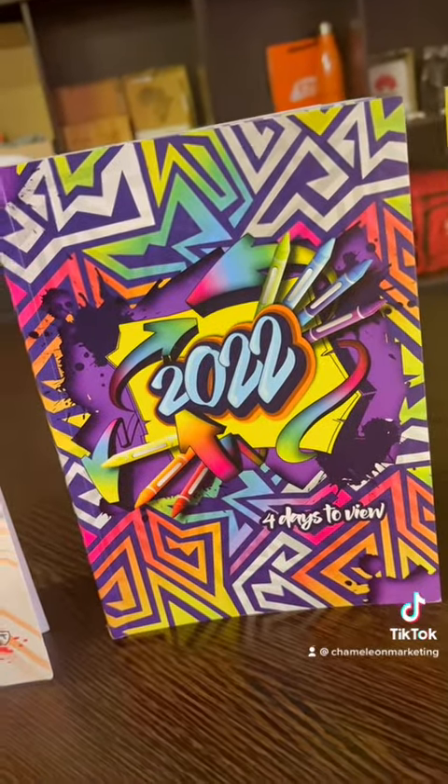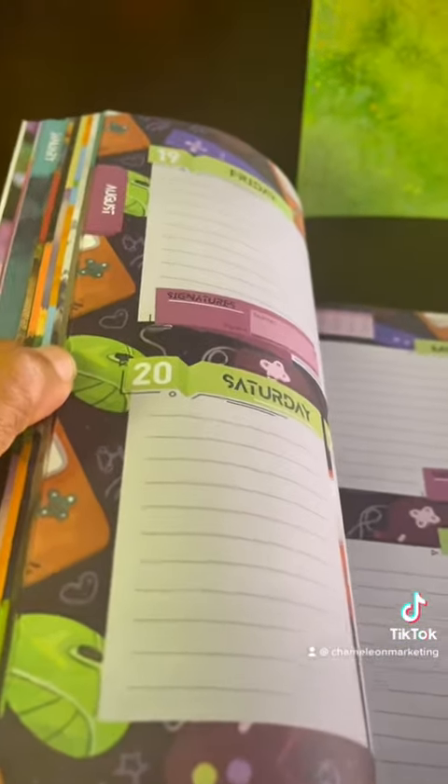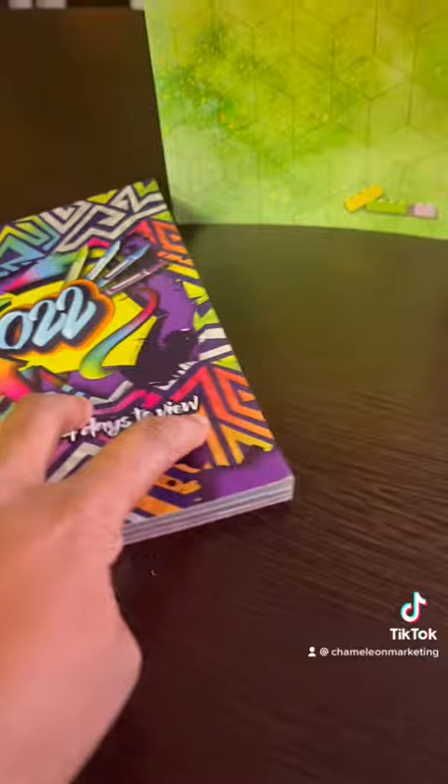The next option we've got is the four-day-to-view diary. It's got a little bit of a fancier design and a full color print on the inside pages — so that's another option you can do.